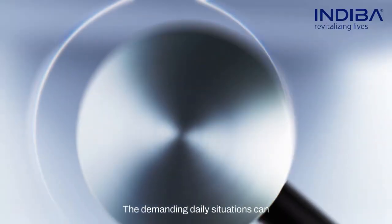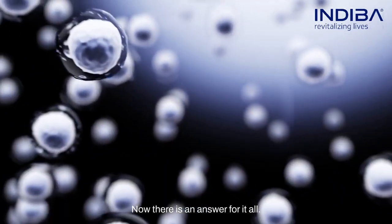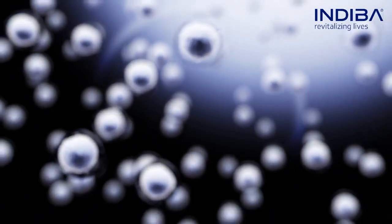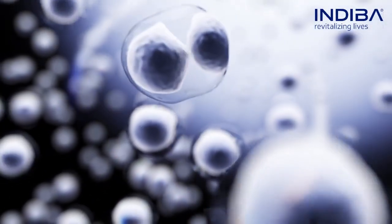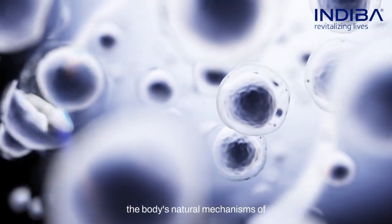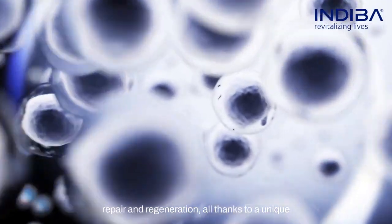The demanding daily situations can damage the tissues and cells. Now there is an answer for it all: INDIBA therapy. How does it work? INDIBA activates and promotes the body's natural mechanisms of repair and regeneration, all thanks to a unique electrical and thermal technology.